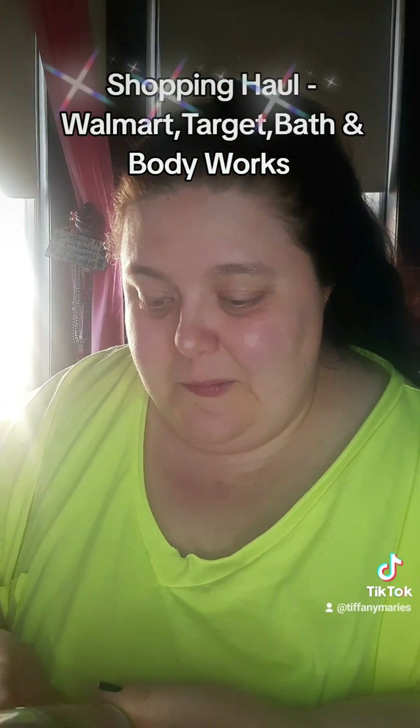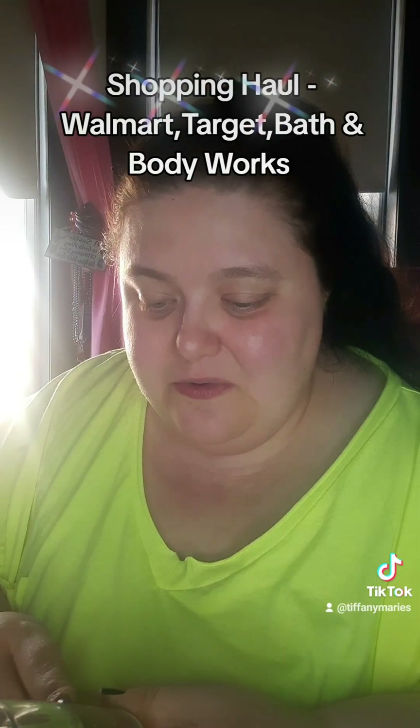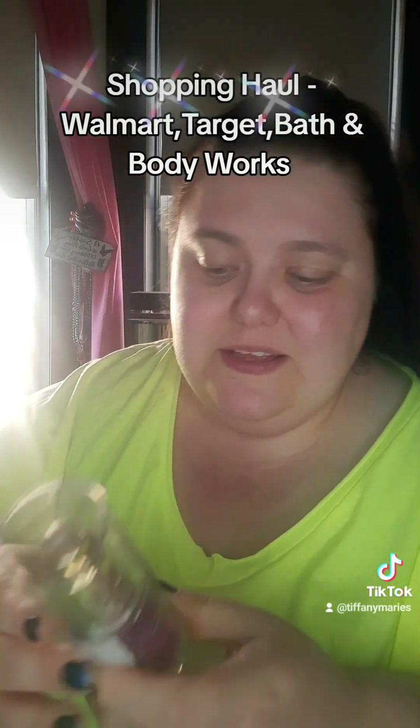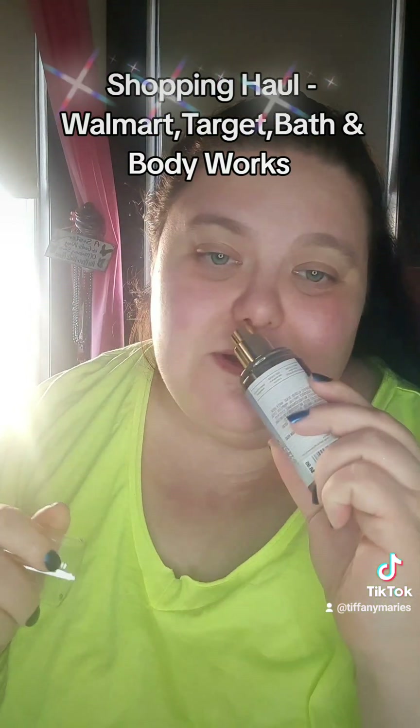Bath and Body Works is the last store. Bath and Body Works — I got Strawberry Snowflakes. Yeah, it's one of their newer Christmas fragrances. I tried it this morning. It smells so good. I absolutely love it.